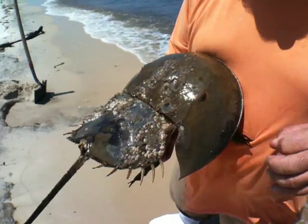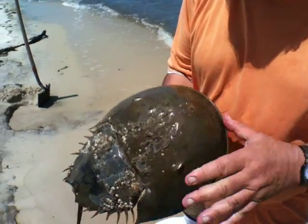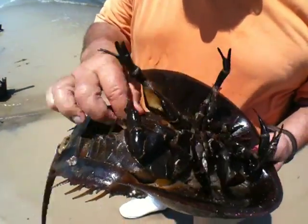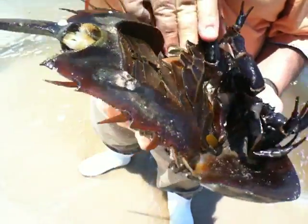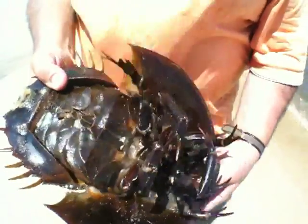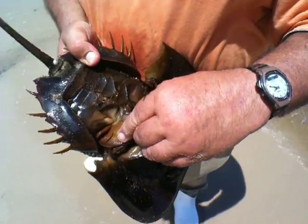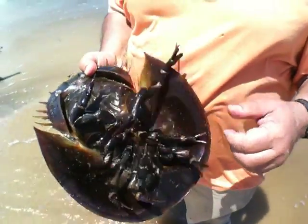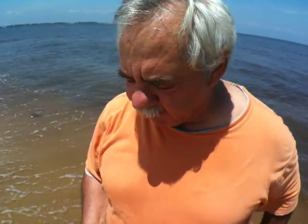And then they have these wonderful gills that can hold water, with all these little gill books in them. Each of these fine little structures basically mixes oxygen with water — they're just like the leaves of a book. So horseshoe crabs are wonderful. How old is one like this? It could be about five years old.